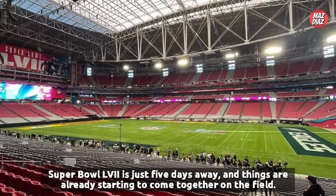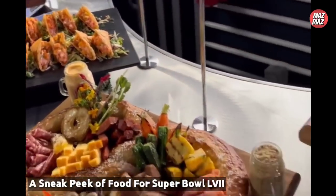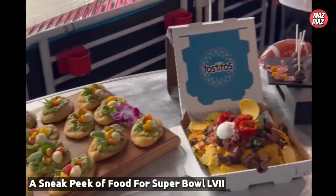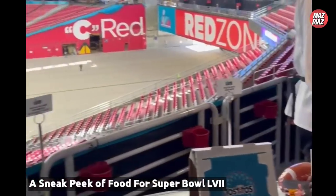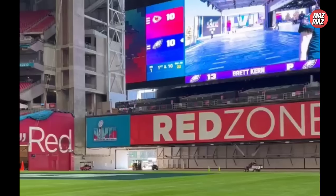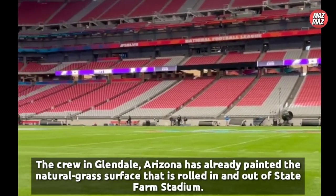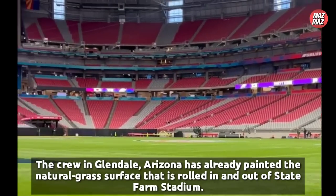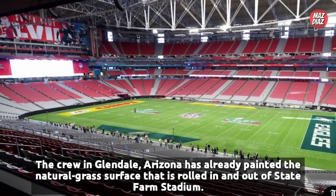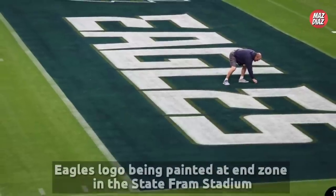The Eagles and Chiefs will have to share the new surface with Rihanna, Chris Stapleton, and all of the other entertainers performing on Super Bowl Sunday. From the facility's structure to the turf to the roof, many aspects of State Farm Stadium were tended to in order to ensure a good game day experience. In less than a week, millions of Americans will be focused on one specific spot — State Farm Stadium in Glendale, Arizona — where the Kansas City Chiefs and Philadelphia Eagles will go head to head during Super Bowl 57 on Sunday.